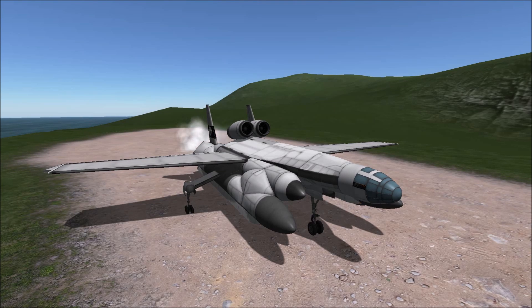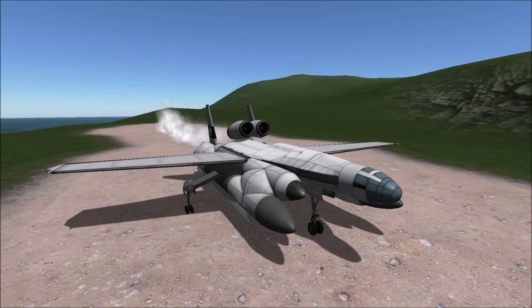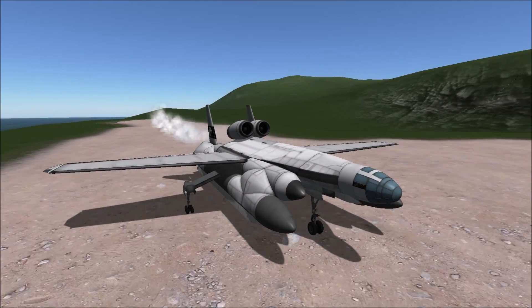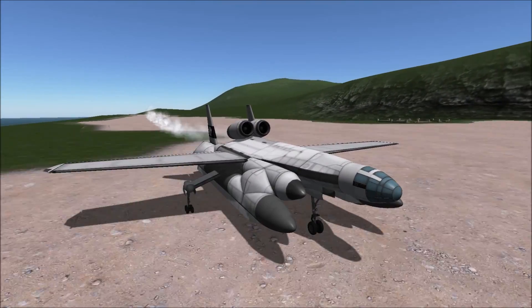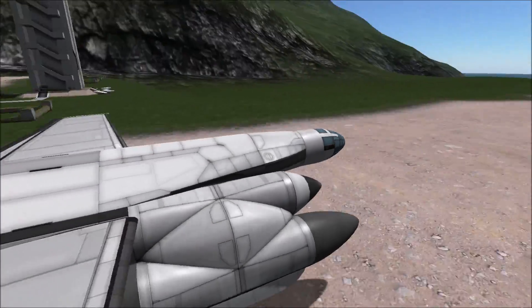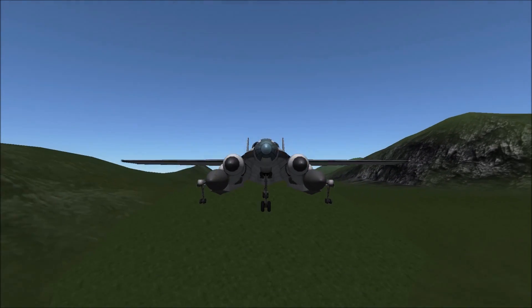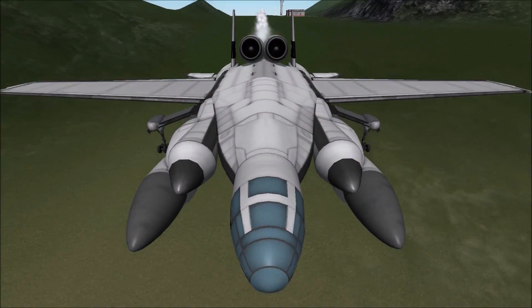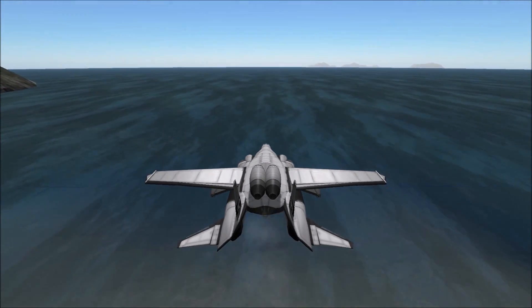The Bartini-Burie VVA-14 was envisioned as a vertical takeoff amphibious aircraft — a wing-in-ground-effect airplane developed for the Soviet Union during the early 1970s. The ultimate goal of this craft was to be utilized as a U.S. missile sub-hunter, but it also served as a technology testbed in multiple phases along the way in its development.